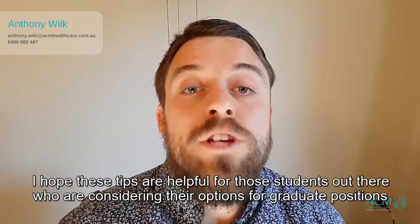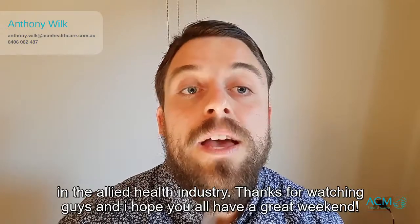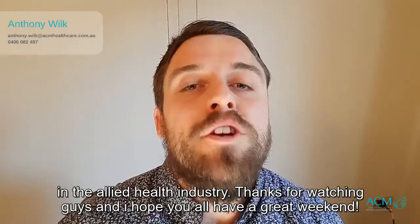I hope these tips are helpful for those students out there who are considering their options for graduate positions in the allied health industry. Thanks for watching guys and hope you all have a great weekend.